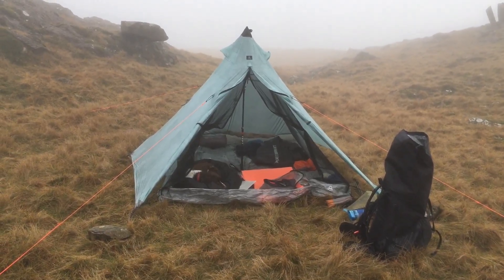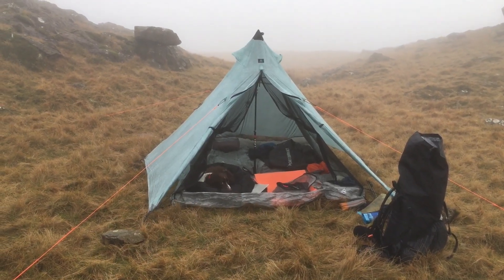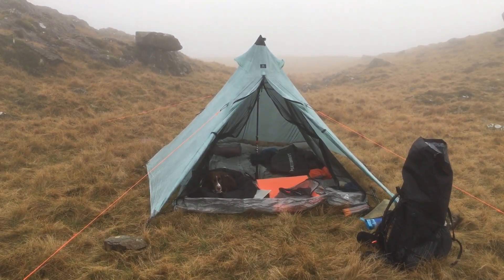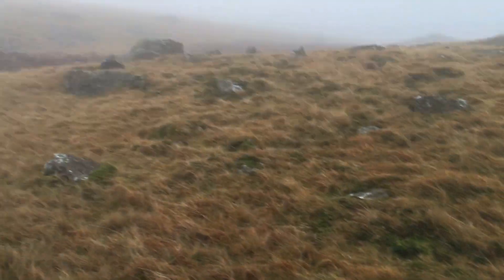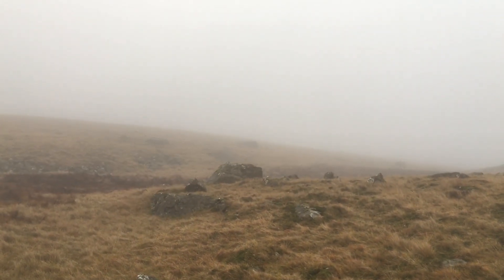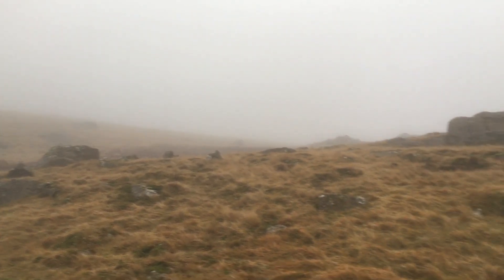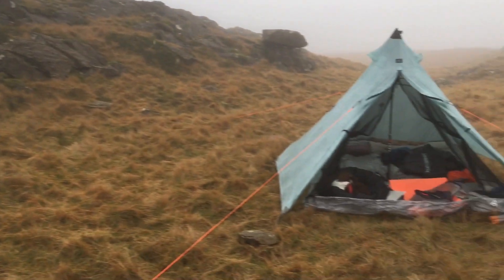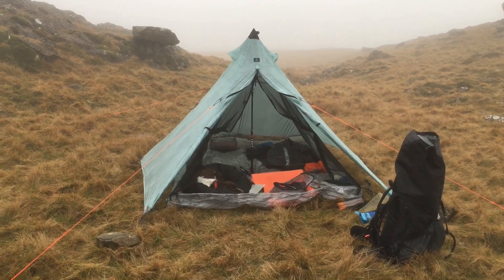I've just pitched up with the Ultamid in semi-storm mode because there's a chance there could be some very strong winds. The fence line is just on that ridge there — I've just got to follow that and drop down to Honister. We'll see how the night goes.